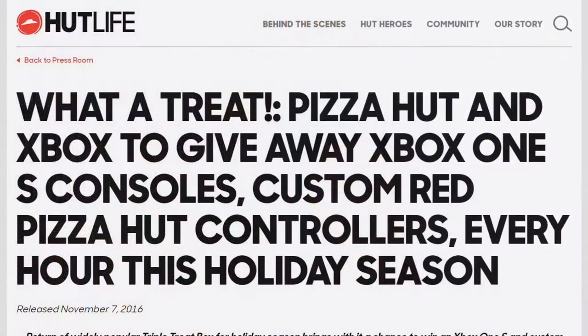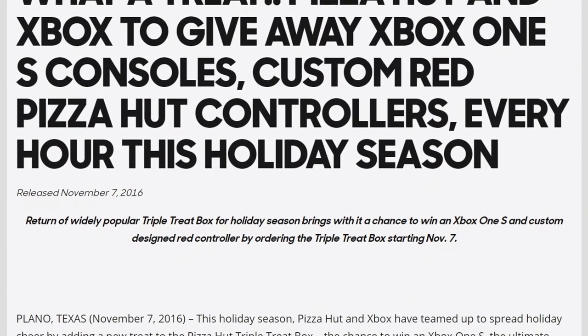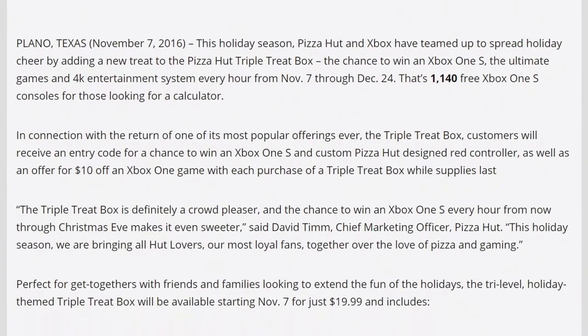Why is there a Pizza Hut logo on an Xbox One controller? Back in 2016, Microsoft and Pizza Hut joined forces to run a contest so that winners could receive an Xbox One console along with one of these controllers. The console itself was just a standard Xbox One S — no bells or whistles, nothing really crazy.